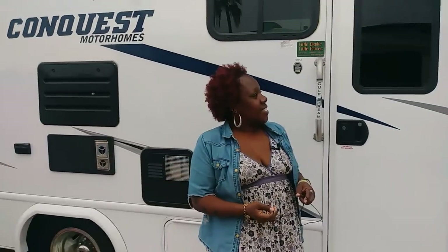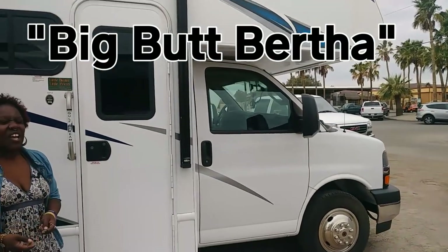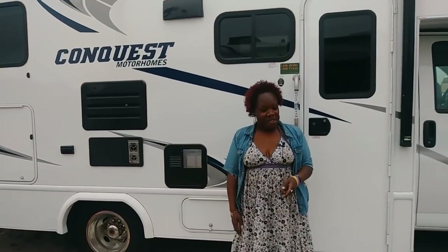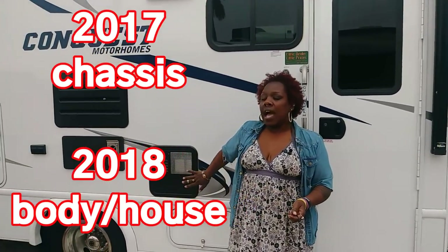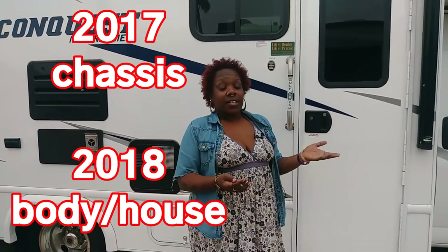Tell us about your home. Okay, this is Big Buck Bertha. I don't have a window on the back of my rig, and when I saw her I said, 'Oh, she's wide in the back' — hence Big Buck Bertha. This is a 24-foot Gulf Stream Conquest. It had two different years on it, so I think the chassis is a 2017 and the house is a 2018.